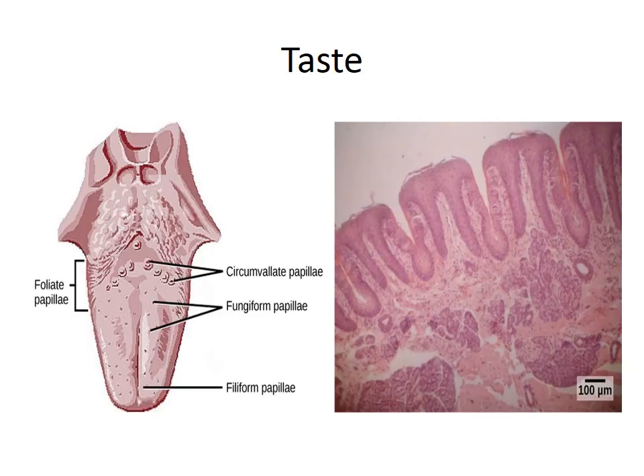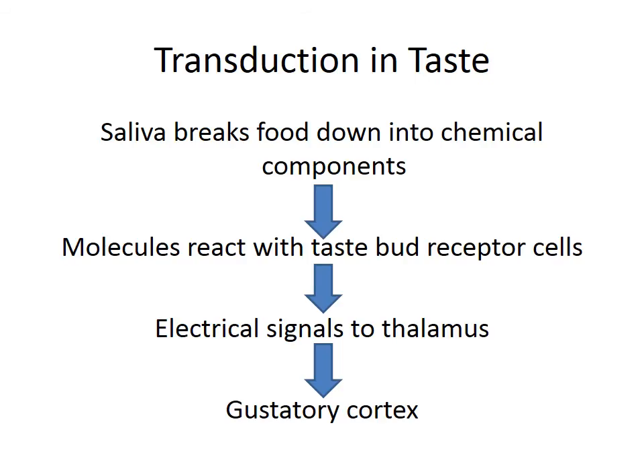Next, let's talk about taste and smell — this is where things start to get a little bit different. The tongue is covered in thousands of tiny little bumps, and the grooves in between those bumps are where we can find our taste buds. The taste buds are a collection of our taste receptor cells. When we put food into our mouth, our saliva starts to break that food down into its chemical components. Those molecules react with our taste receptor cells. Now, this is different — before, when we were discussing transduction, we were taking physical stimuli.